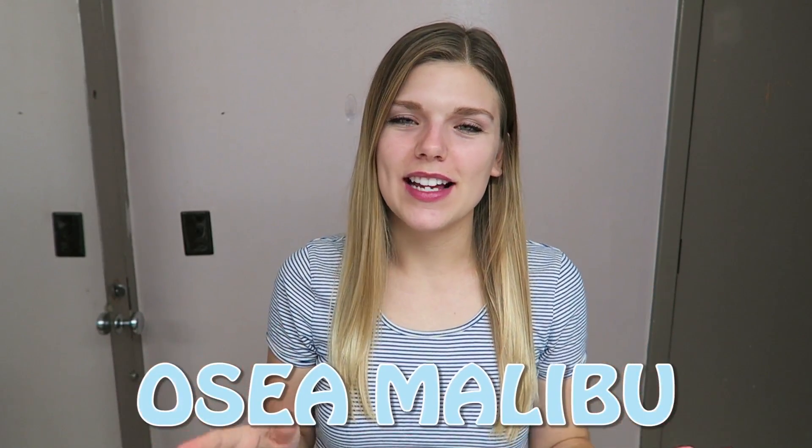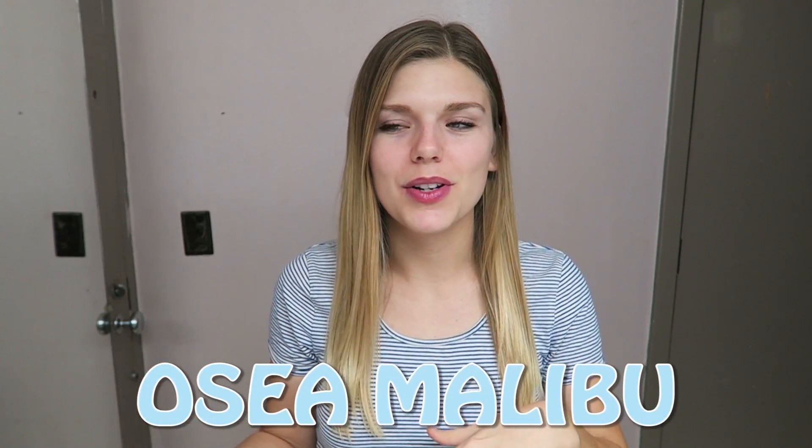Which is why I'm very excited to present to you the company of this video. OC Skincare contacted me — they're from Malibu, California — so I was like, I see you. They contacted me and they wanted me to just do a review of the products, so that's what I'm doing.